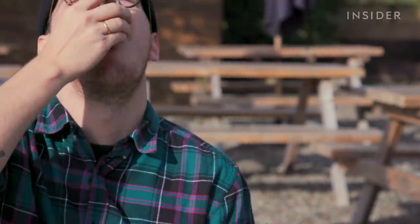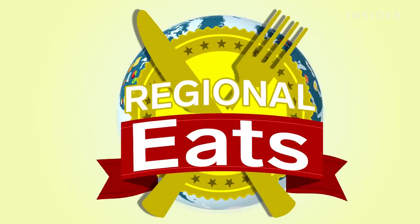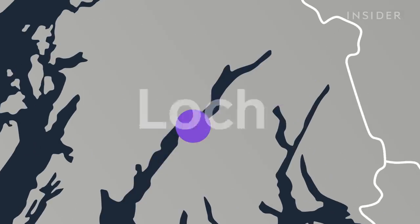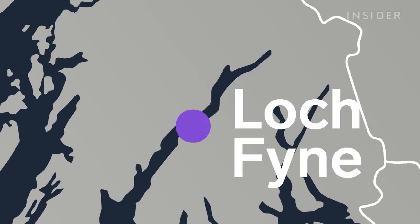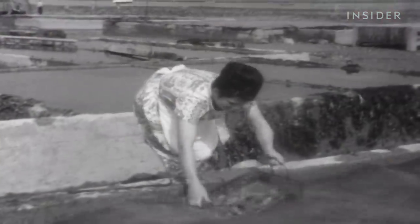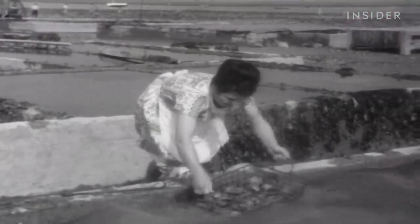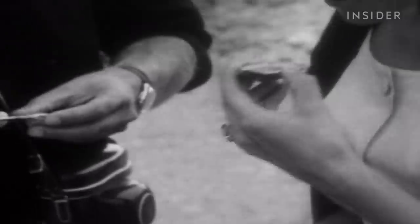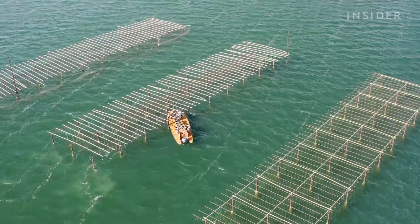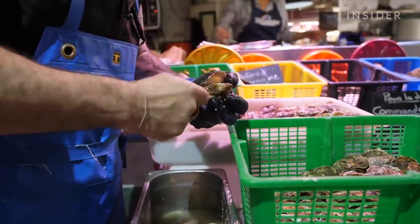Down the hatch we go. Loch Fyne farms Pacific oysters, which can be found at various locations on the Scottish coast. Pacific oysters constitute 80 percent of the global oyster trade and were introduced to the UK in 1964 to replace low stocks of British native oysters. The native variety can be more expensive and rare, but also riskier to consume. But if these oysters are harvested all around the world — including France, Australia, and New Zealand — what makes Scottish ones so special?